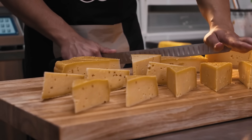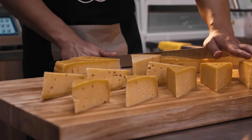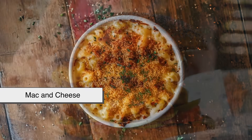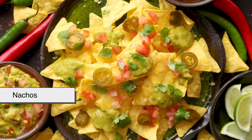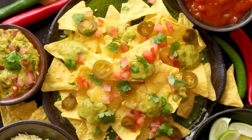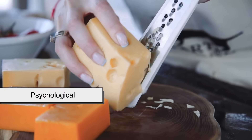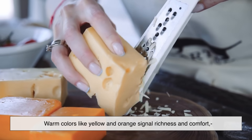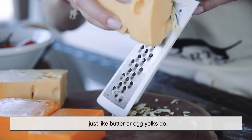Even though color doesn't affect taste, yellow cheese became a cultural favorite. When you picture a cheeseburger, mac and cheese, or nachos, you instantly see that golden-orange glow — it just feels cheesy. It's partly psychological: warm colors like yellow and orange signal richness and comfort, just like butter or egg yolks do.